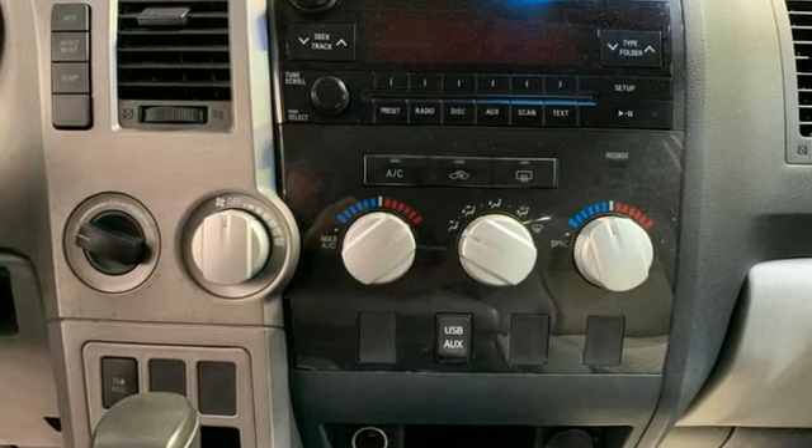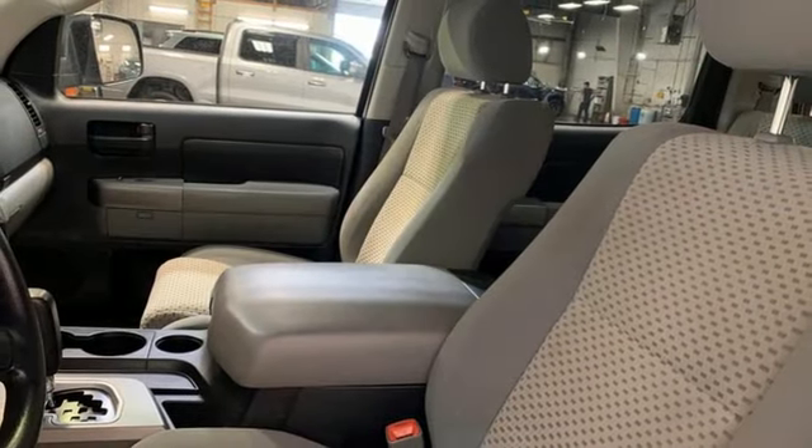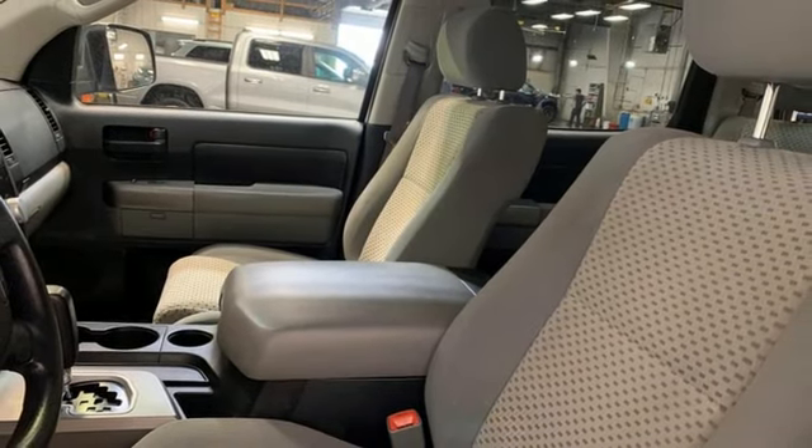Comfortable, convenient, quality. Toyota — someone is going to drive this fantastic vehicle off the lot. It should be you. Test drive it today.